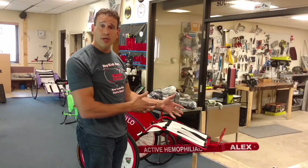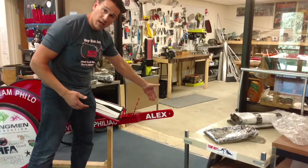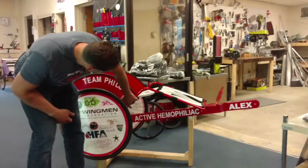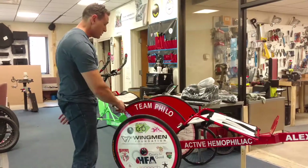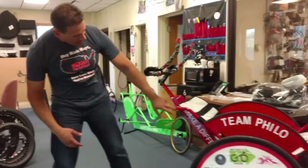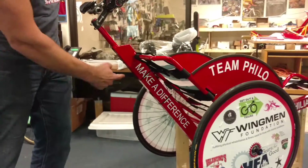I wanted to show you some of the customizations that Alex wants. Right here on the front fork, we have his name. On the main boom is exactly what he is — he's an active hemophiliac right here. On the side reel, you've got their team name, Team Philo. And right here on the back is their quote: 'Make a difference,' because that's exactly what they're doing.